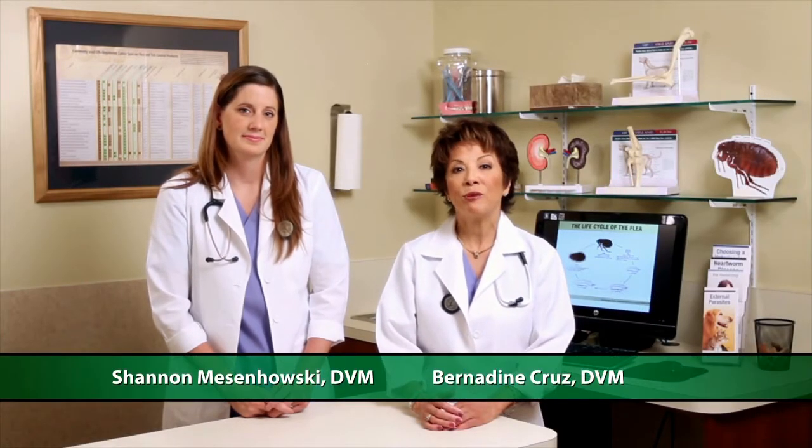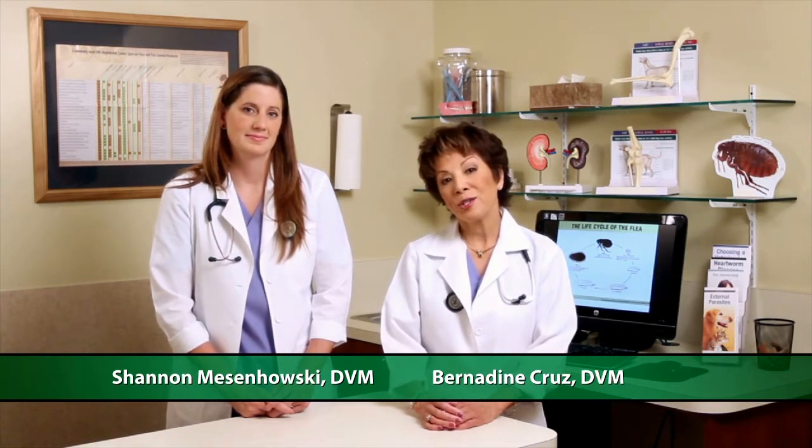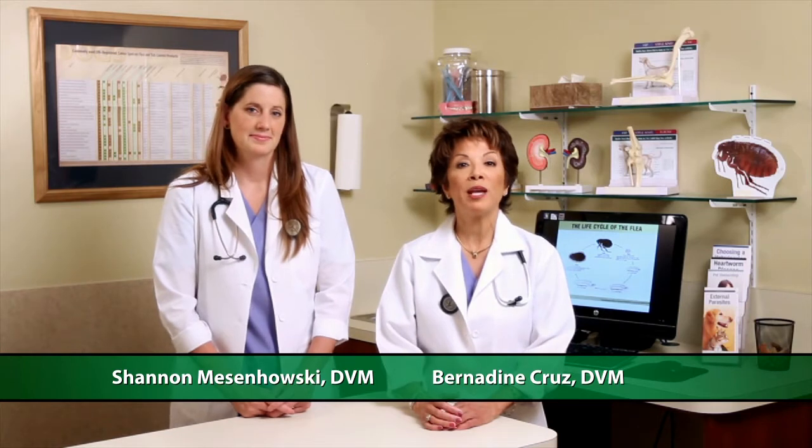The American Veterinary Medical Association is committed to providing information that helps you provide the best care for your pet. Dr. Mesinowski and I are here to help you make smart choices about topical flea and tick preventive. A few easy steps can help keep your pet protected from both parasites and potential harm.